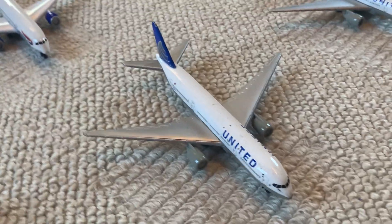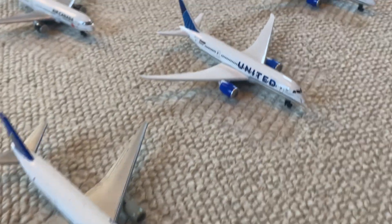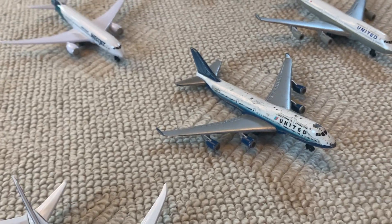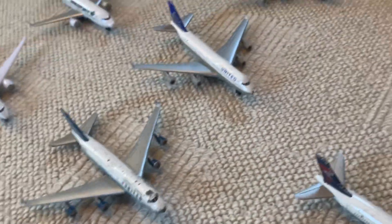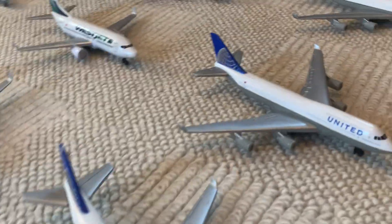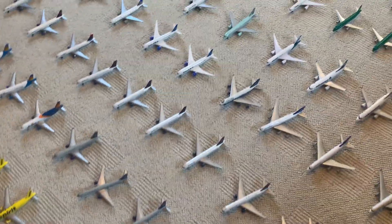Into the United fleet, we have a United Boeing 777, another United Boeing 787 in the new livery, another United Boeing 787 in the new livery, and a United Boeing 747 in the tulip livery — pretty banged up but still completely intact. Then we have the United Boeing 747 in the current livery, another 747, and another 747. That's going to wrap it up for the American carriers.